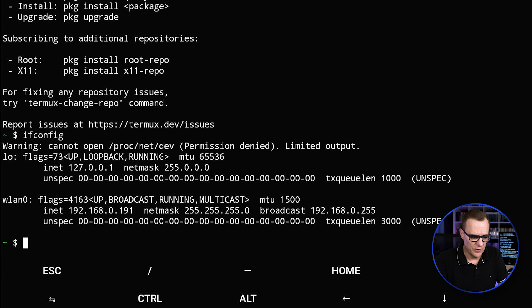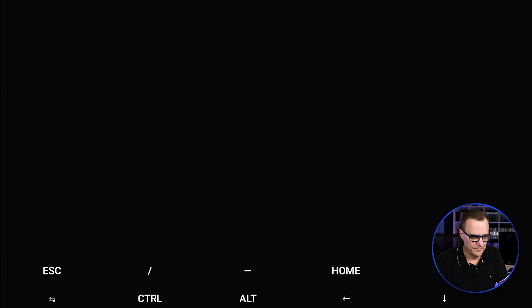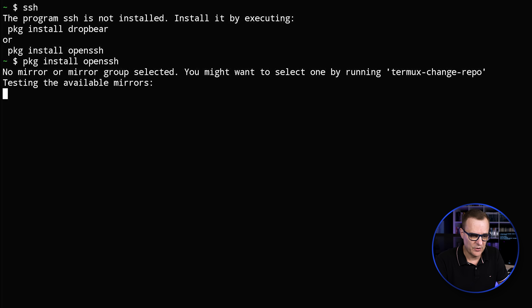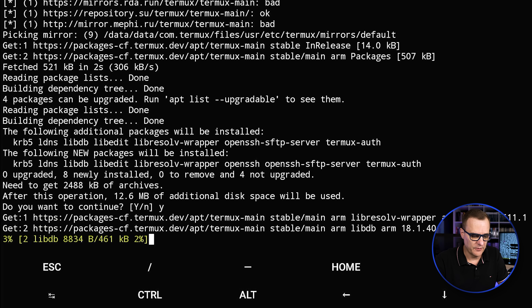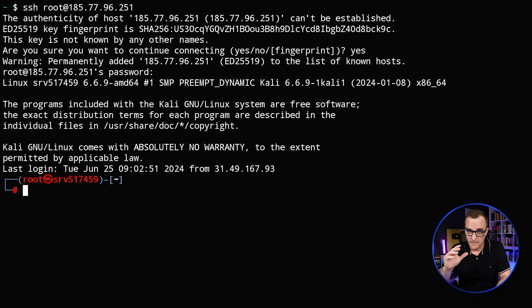ifconfig shows me my IP address. I can ping google.com — and there you go, things are succeeding. I'll clear the screen and then I could SSH somewhere, but notice we're told we need to install that first. So I'll install OpenSSH using pkg install openssh, say yes to install, and the software is installed. Now if you've got a server set up, you can SSH to it. I'll accept the fingerprint, put in my password, log in. That completes the configuration of the Fire Stick.